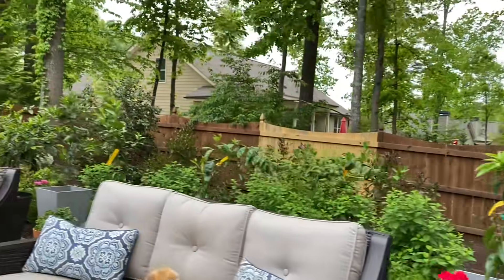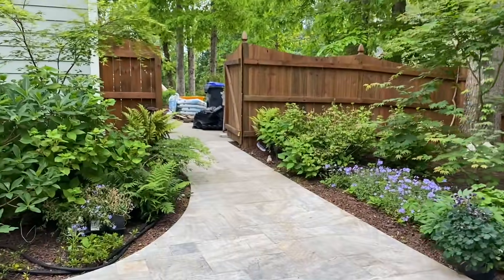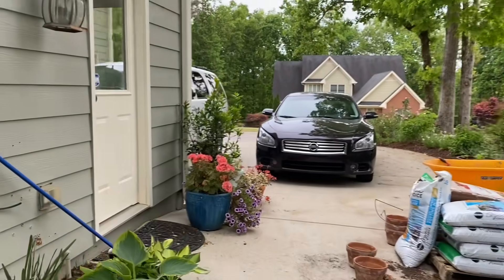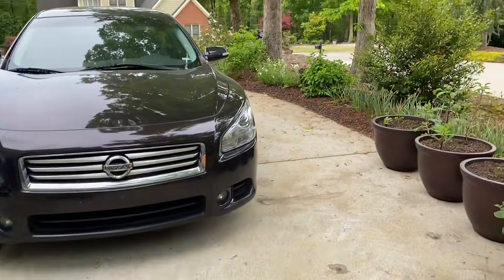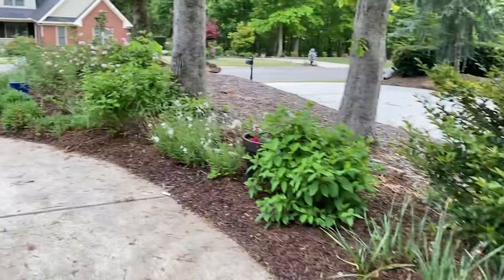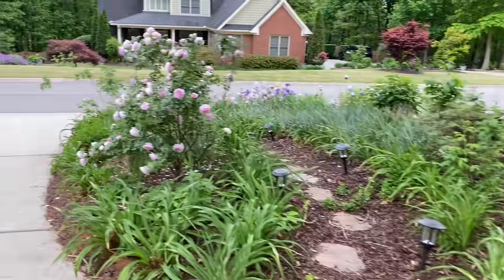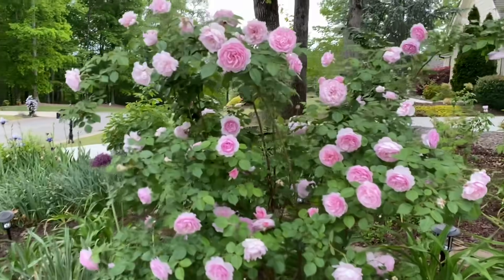Lots of citrus trees here. Here are those hostas I need to plant in the back, and I also have more dahlias I need to plant too — always something! All right, here's the cottage garden area. I'm going to show you Olivia Rose Austin one more time — I did do a separate video on her but she still looks really great. Isn't that beautiful?